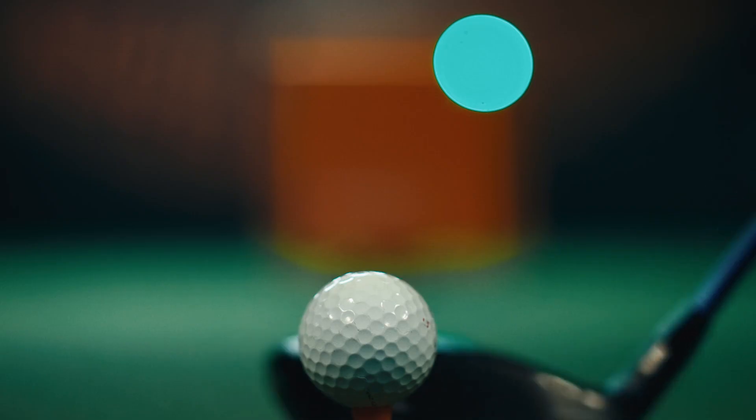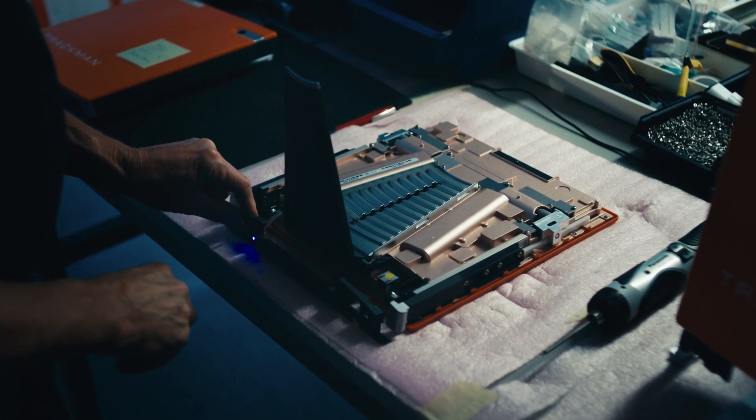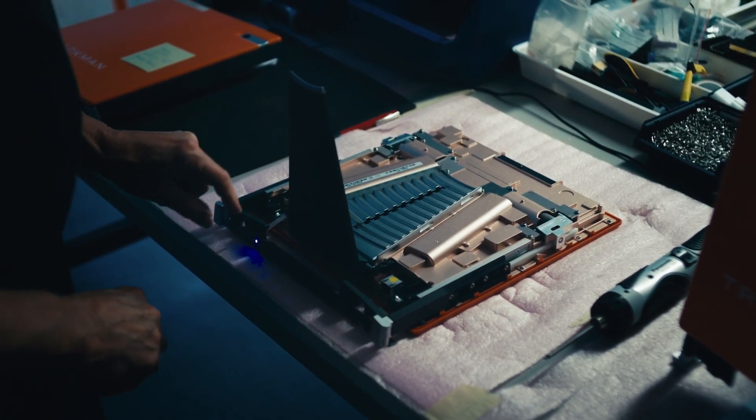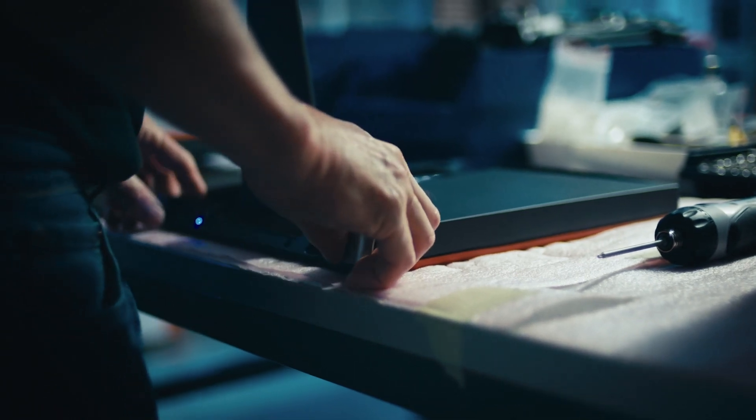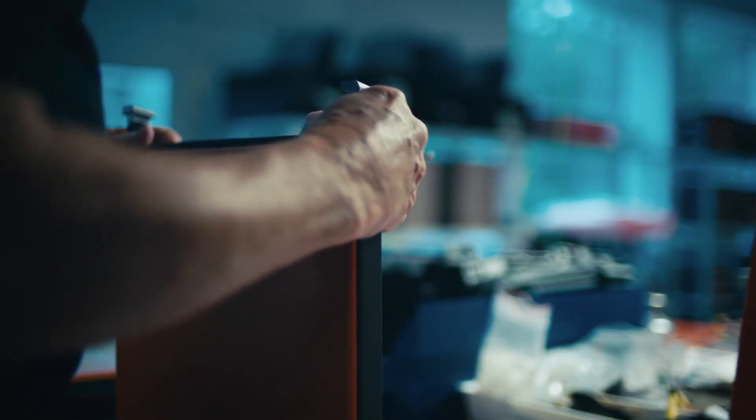The orange box is a good story. In the beginning, we didn't have a lot of money, but we decided to spend a little on product design. We had the pleasure of meeting one of the key designers for the Danish hi-fi company Bang & Olufsen. He helped us shape the box, and then he said: you're going to make that box orange. If you make it orange, you're going to own the orange color on the golf course. That was fantastic advice — one of the best we ever had.